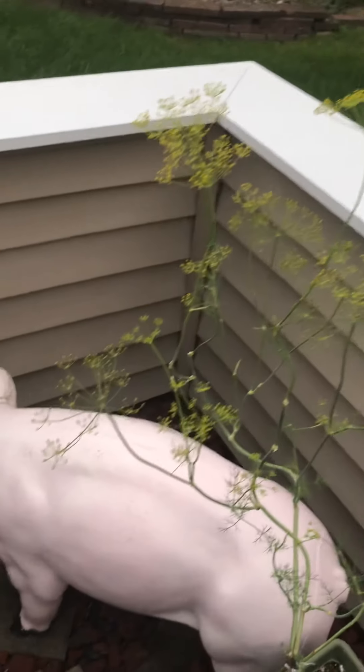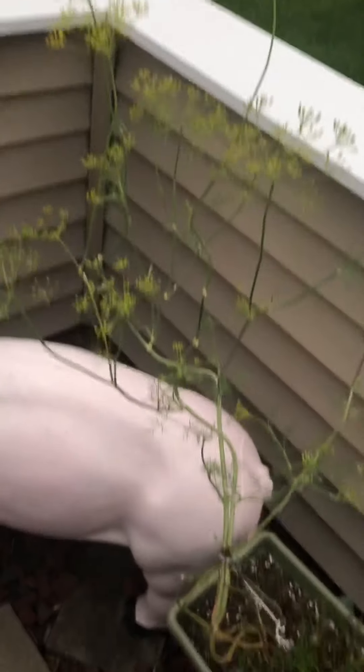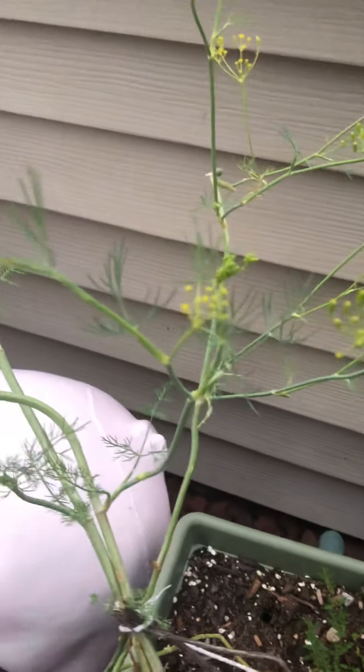Look at this ridiculous dill — it's everywhere. It's pretty much all seed, but I keep pulling the little leaves. I have enough of it for now.